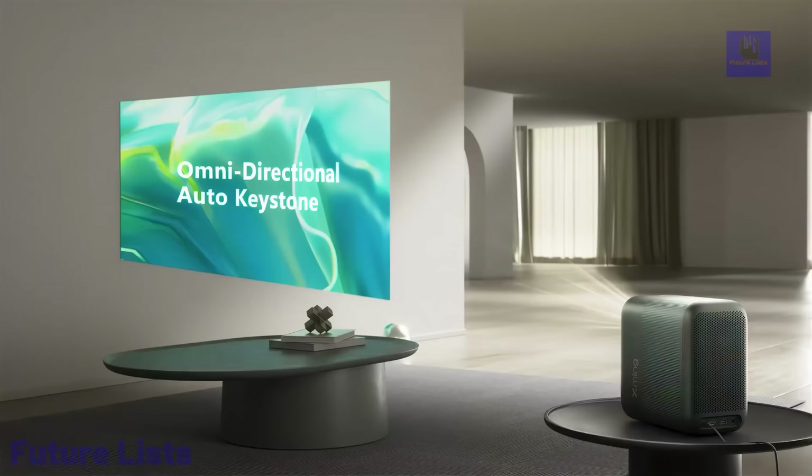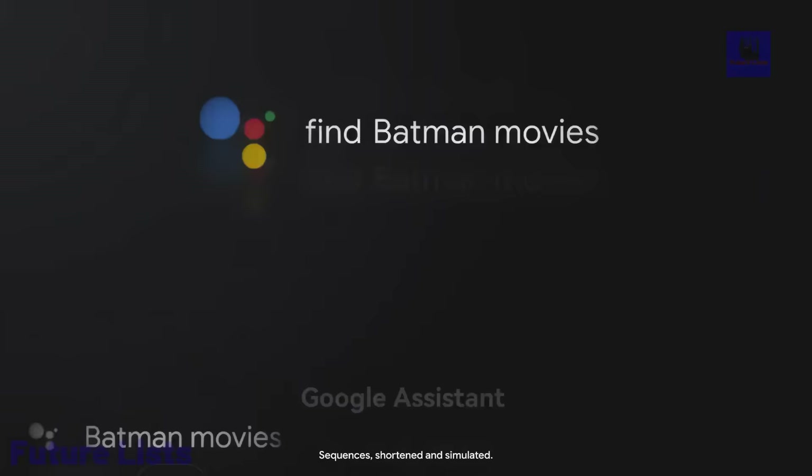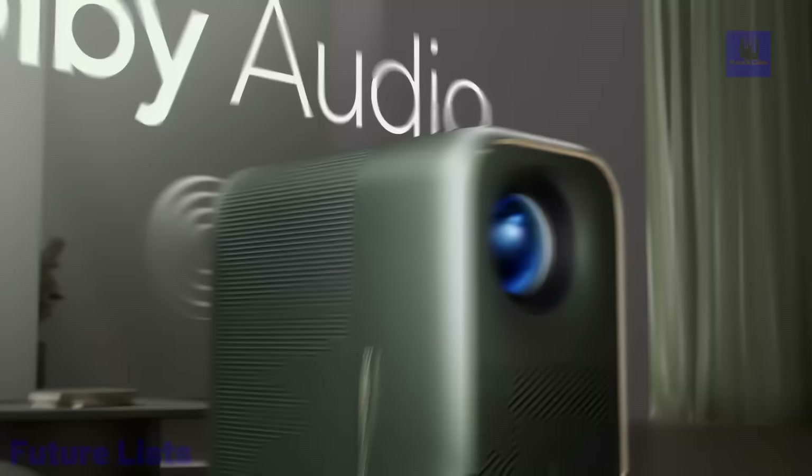The Dolby Audio and Boston Acoustics speakers deliver immersive sound. Auto-focus, keystone correction, and easy view ensure hassle-free setup. With 2GB ROM, multitasking is a breeze. Extended 20,000-hour lifespan and a quiet cooling system provide durability and peace.